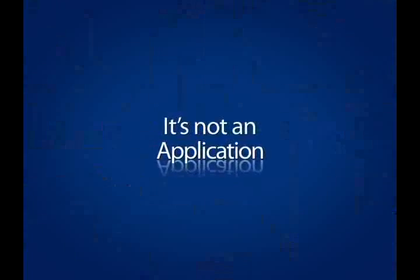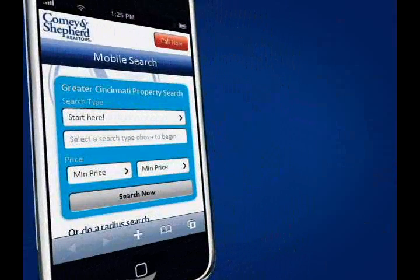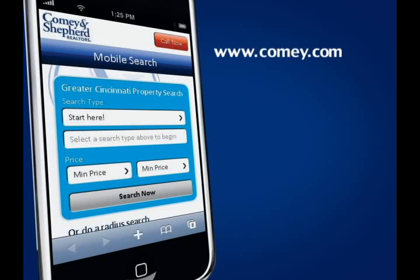Every market's different — call a realtor today. The new Comey & Shepherd Smartphone Search works on any and all smartphones and simply comes up when you type in www.comey.com. Now you can search listings with ease while you're on the go.